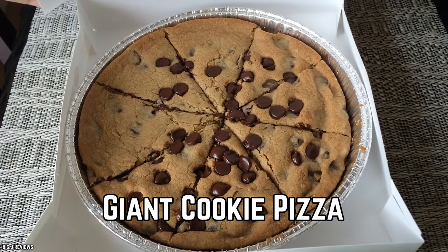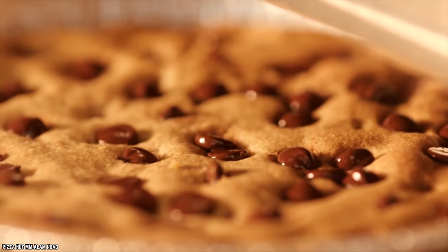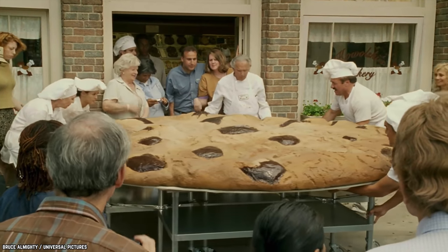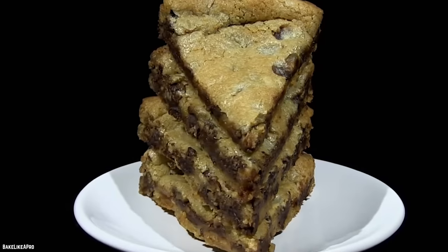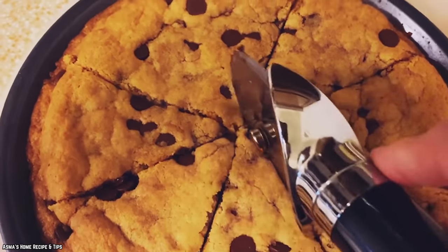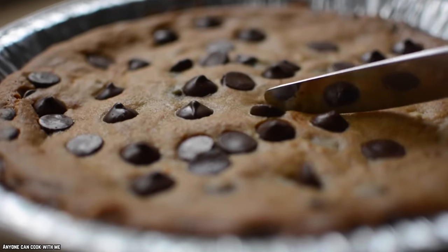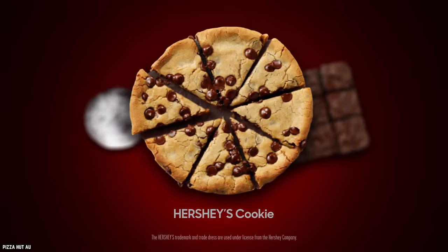Giant Cookie Pizza. In 2014, they released something called the Giant Cookie Pizza, which is essentially just a giant cookie. This 8-inch giant chocolate chip cookie is sliced just like a pizza and is available for dine-in, pickup, or delivery. If it's shaped like a pizza and it's delivered like a pizza, that means it must be a pizza, right? We're not here for any philosophical debates, and what really matters is that this is just another example of Pizza Hut's kooky inventions.